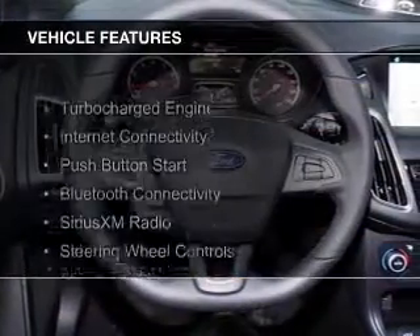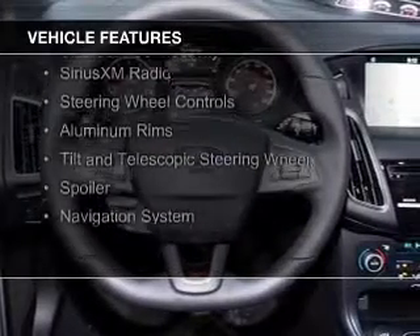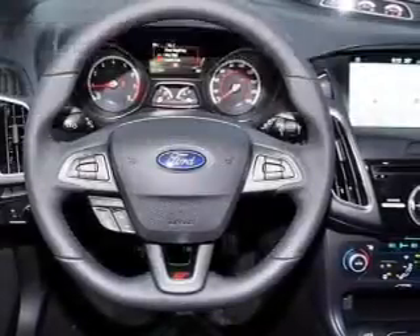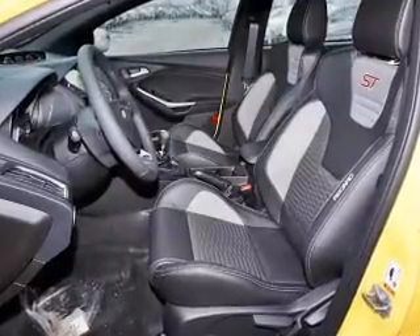The features include a turbocharger, internet connectivity, push-button start, Bluetooth connectivity, Sirius XM satellite radio, steering wheel controls, aluminum rims, a tilt and telescopic steering wheel, a spoiler, and a navigation system.